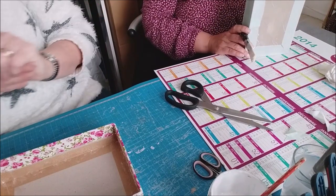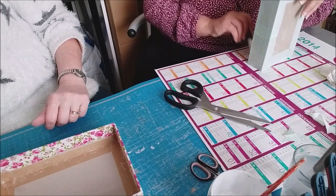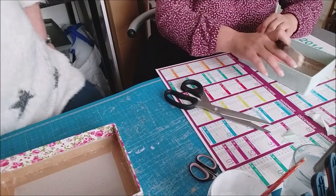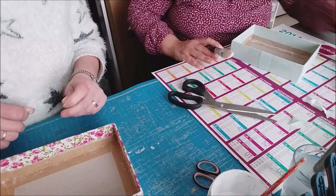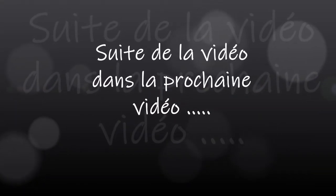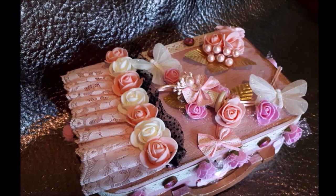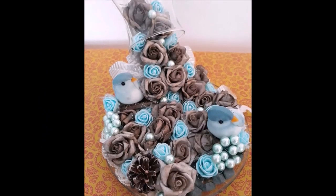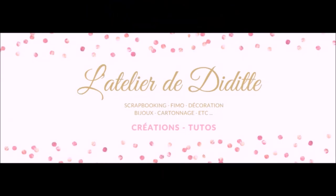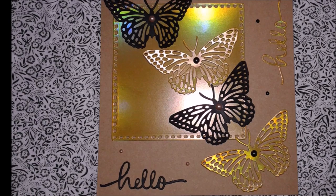Donc là on a déjà habillé l'extérieur. Toi tu as déjà les intérieurs, moi je ne les ai pas, donc je vais me les faire. Je ne sais pas pourquoi je ne les ai pas, d'ailleurs. On vient de faire une heure de vidéo.